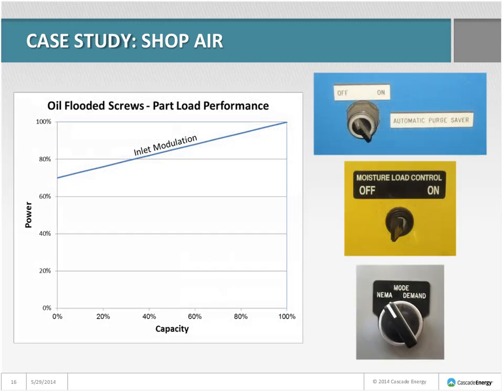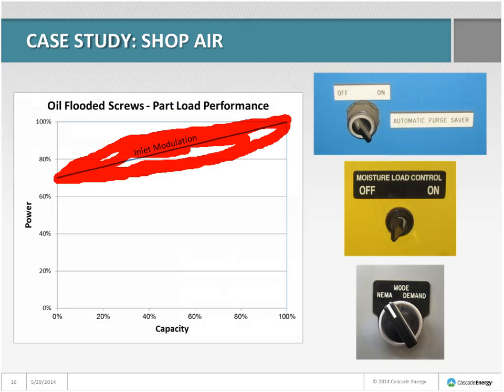Using inlet modulation control, you don't get very good part-load performance. At around 30% capacity where this compressor was operating, it uses about 75–80% power even though it's only making 31% of its rated air. The compressor had an automatic control mode that could have used load-unload type control, but it didn't, even though it was in automatic. The compressor also didn't have purge-saving controls, but many desiccant dryers do have purge-saving controls.